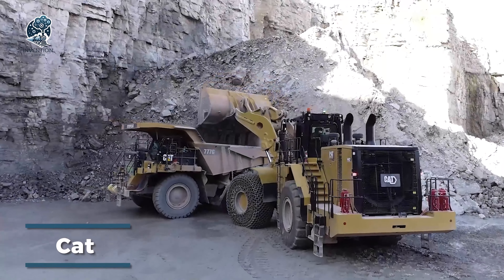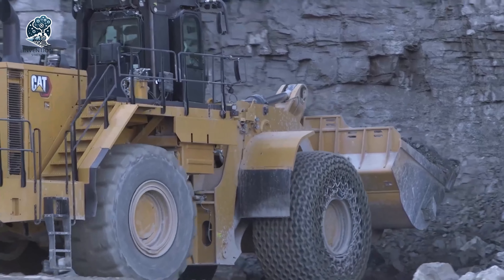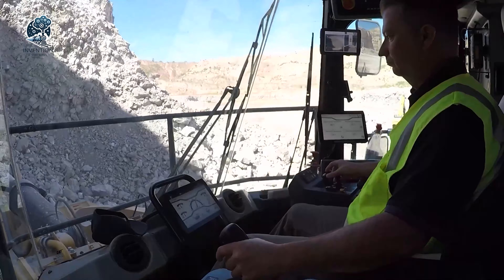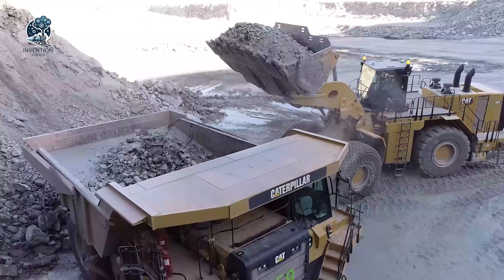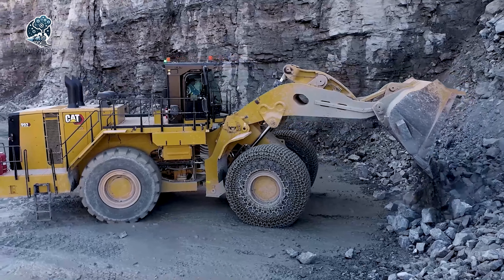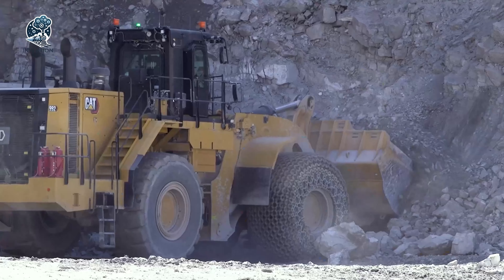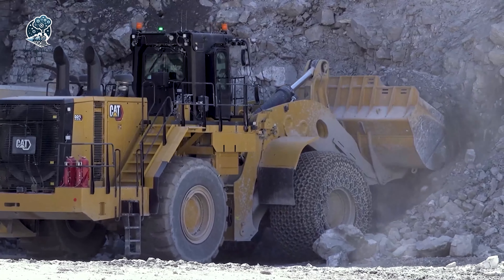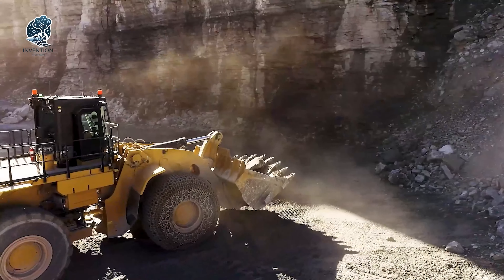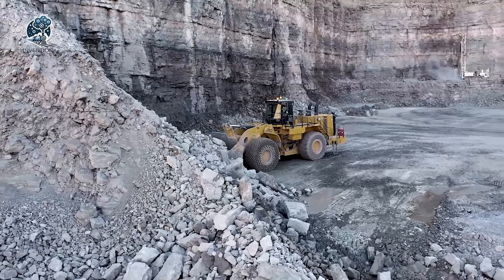The Caterpillar 992K Wheel Loader features high productivity for quarrying, mining, construction, and materials handling. With advanced safety technologies like rear-view cameras, collision avoidance, and seatbelt monitoring, the 992K prioritizes operator security. This heavy machine comes from Caterpillar's extensive wheel loader product line, providing functionality across diverse applications. The 992K's quarrying and mining capabilities optimize productivity, while construction and materials handling functions facilitate on-site operations. By integrating safety and multi-functionality, the 992K Wheel Loader delivers Caterpillar's signature performance and protection, maximizing output across industry applications.